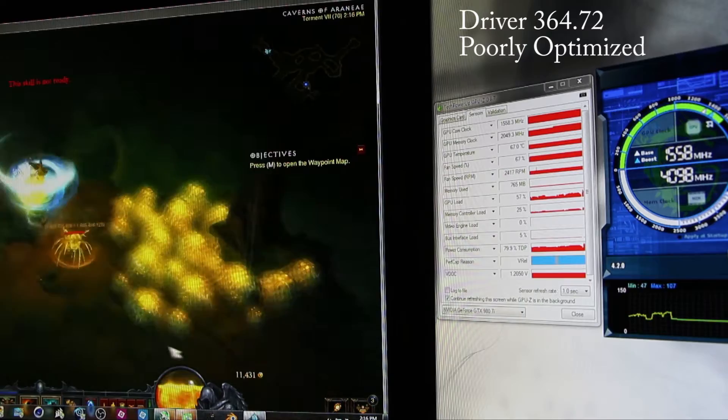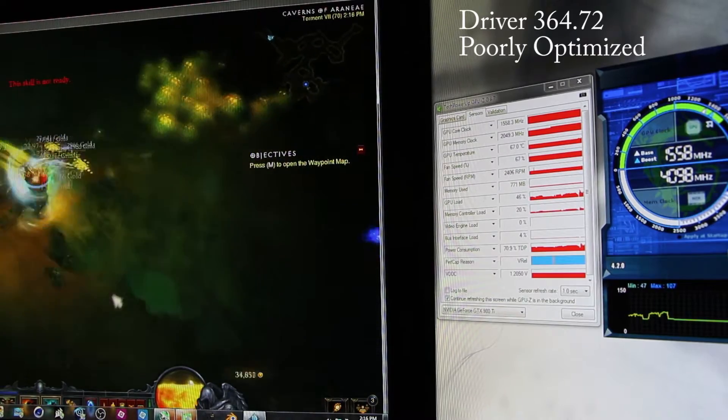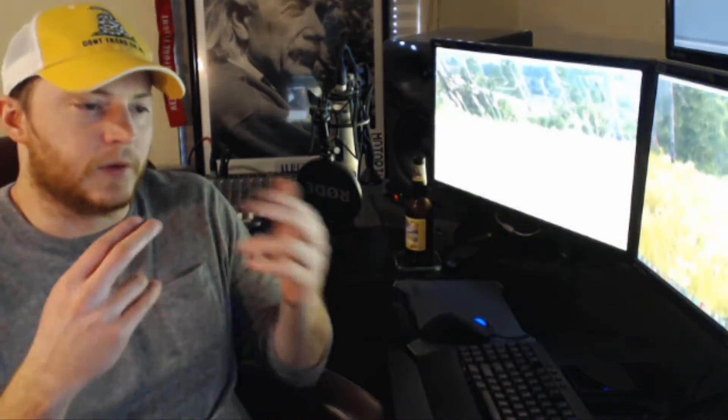That is on the latest driver, which is 364.72, which came out on 3/28. When I saw the performance of this one, I rolled it back to January's driver, which is 361.75 — the one that came out on January 27th. I would recommend testing performance between two drivers using 361.75. On that driver it stays at 1.23 volts the entire time, so my core clock stays at 1571 the entire time, which also brings up the relationship between core clock and voltage.